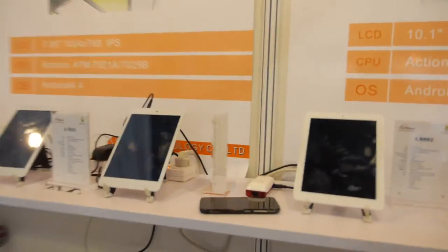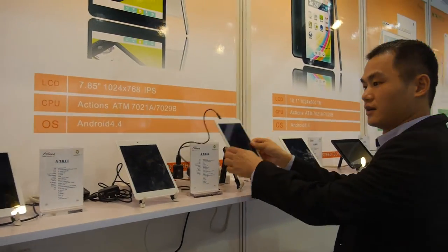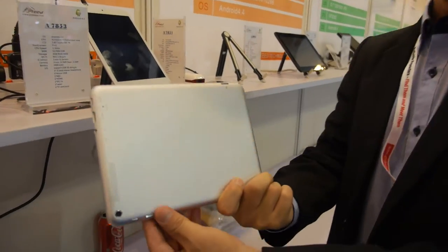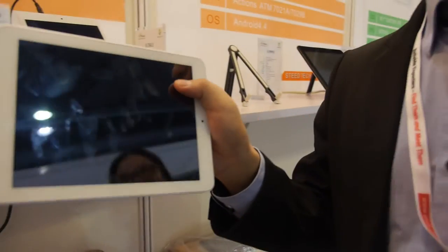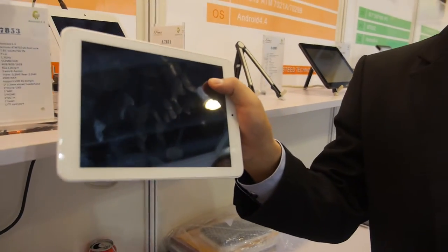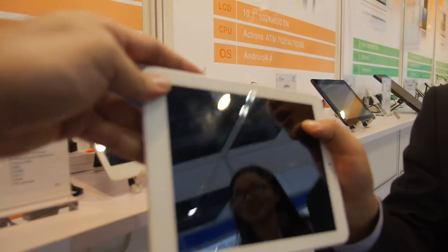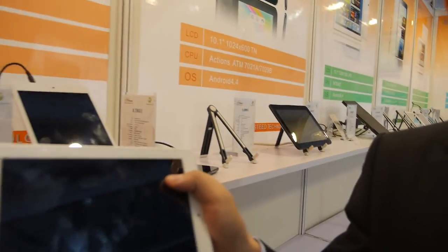What about the Actions tablet? We have this one — quad-core, 8-inch. The price is only $63.